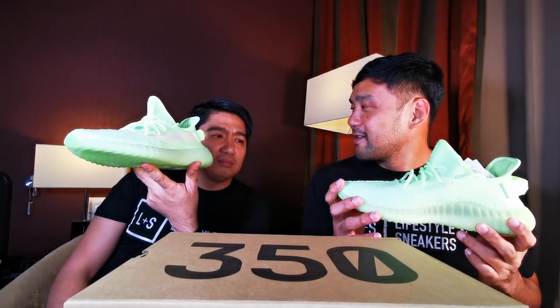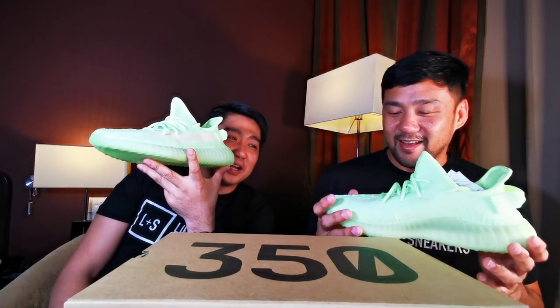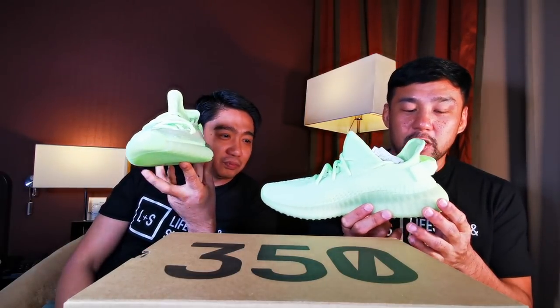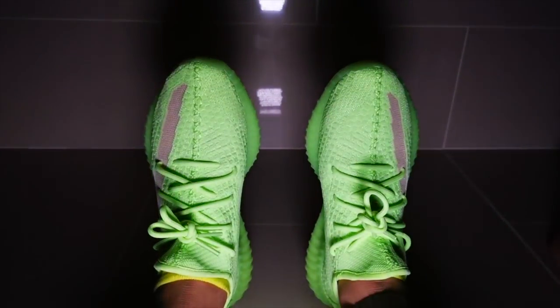Where would you wear this? I would wear this at night, because there's no point otherwise — I mean it's still loud and bright during the day, but if you want to really pop at night, this is the way to go. But you need to charge it first — you put it under light to charge the glow-in-the-dark dye, and then it stores and releases the glow during the night.